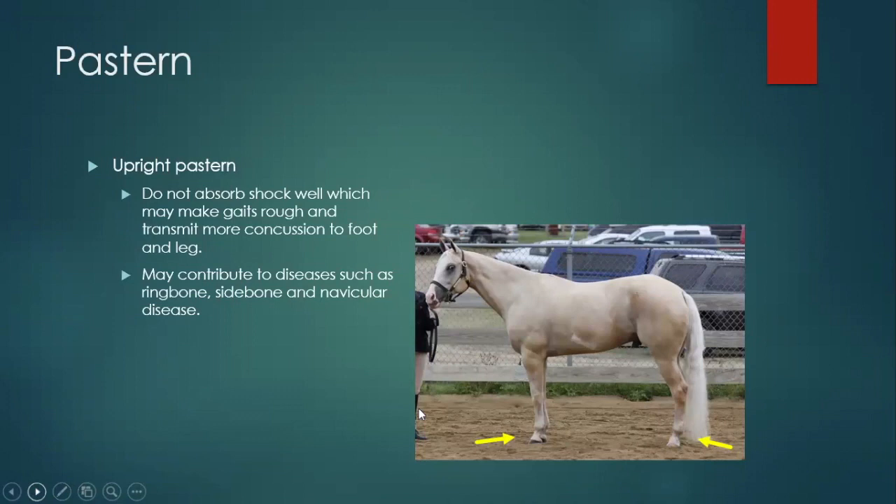Any conversation about the pastern applies to both front and back — the back should be steeper, but the same applies for upright versus short pasterns, et cetera. Upright pasterns — higher than that 45 to 50 degrees — don't make great shock absorbers. Think of it more like a pogo stick going straight into the ground. Because of that, they have a rougher gait; it puts more concussion through the foot and the rest of the leg. Quarter horses, particularly Western pleasure ones, like to be real upright in their pasterns. If you watch them go, they don't move like a fancy warmblood dressage horse — and they're not supposed to. This highlights how different conformations affect how the horse moves.